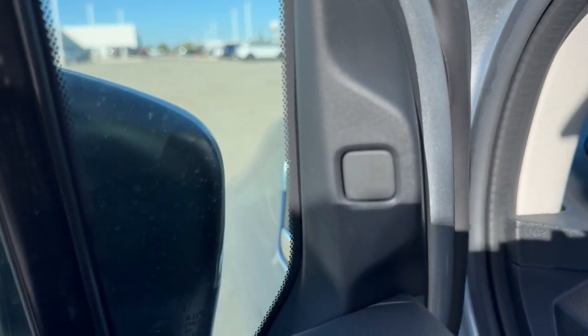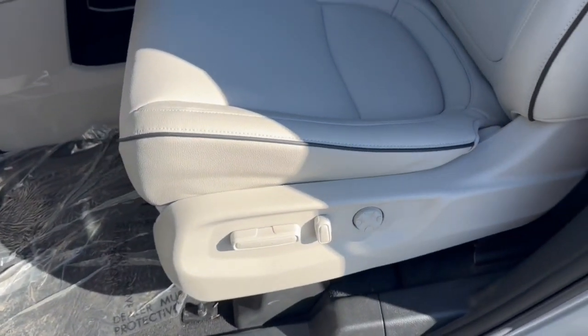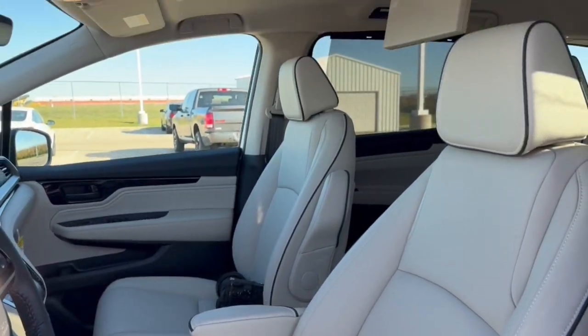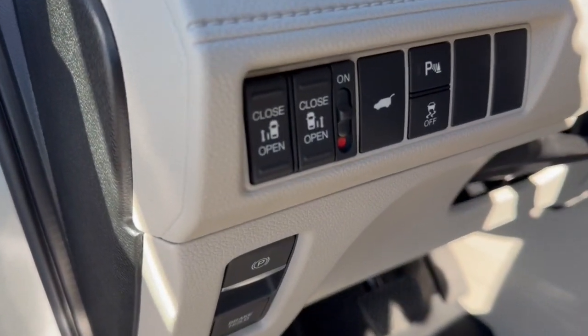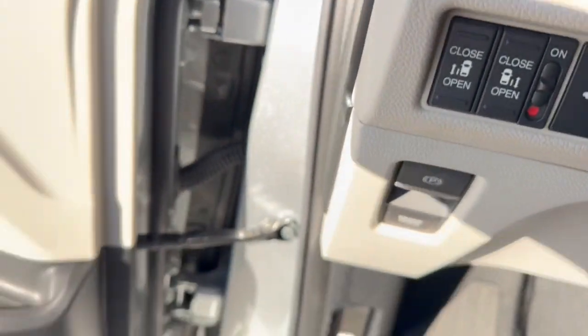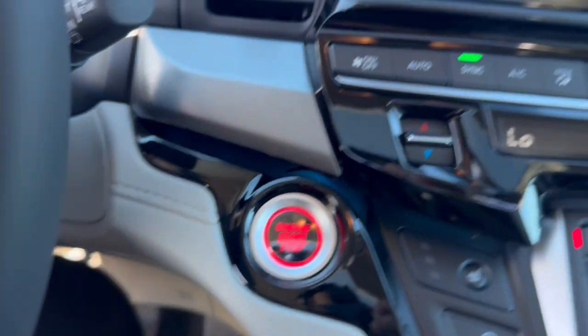You've got blind spot monitors, a nice gray interior, memory function controls for your power driver's seat, gray leather seating, and a sunroof for plenty of natural light in the vehicle. You've got buttons for your automatic side doors as well as your trunk, a leather-wrapped steering wheel, adaptive cruise control, and a push start engine.